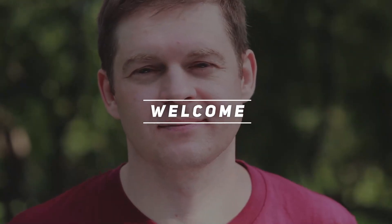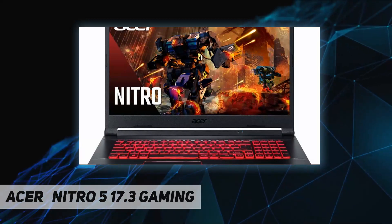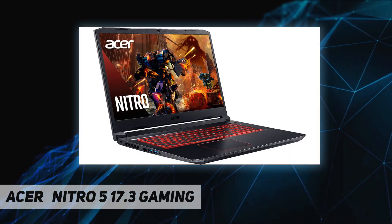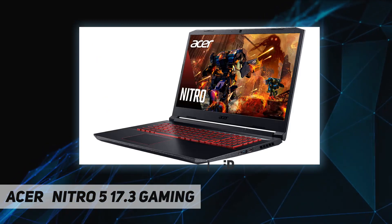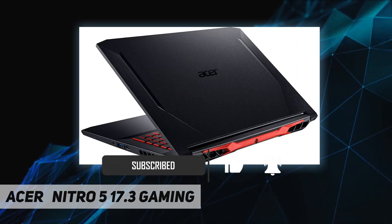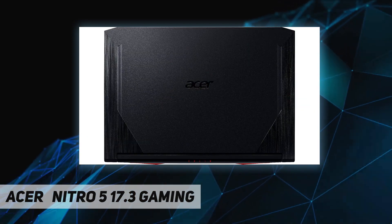Hey, welcome back to my channel. Acer Nitro 5 17.3-inch gaming — dominating specs reign over the game world with the combined power of a 10th gen Intel Core i5 processor and NVIDIA GeForce GTX 1650 Ti graphics.